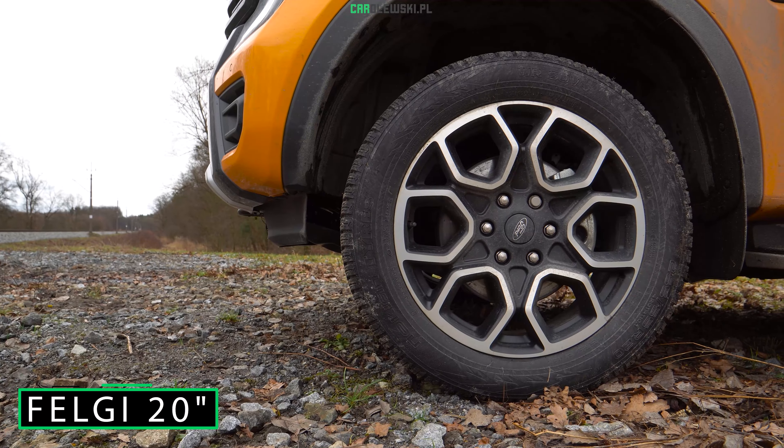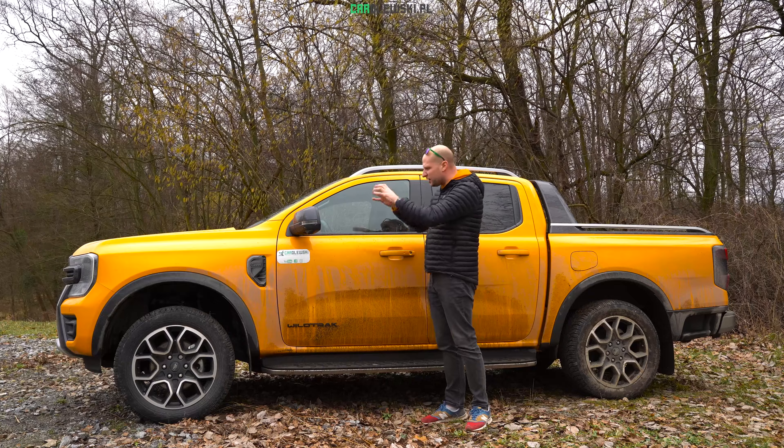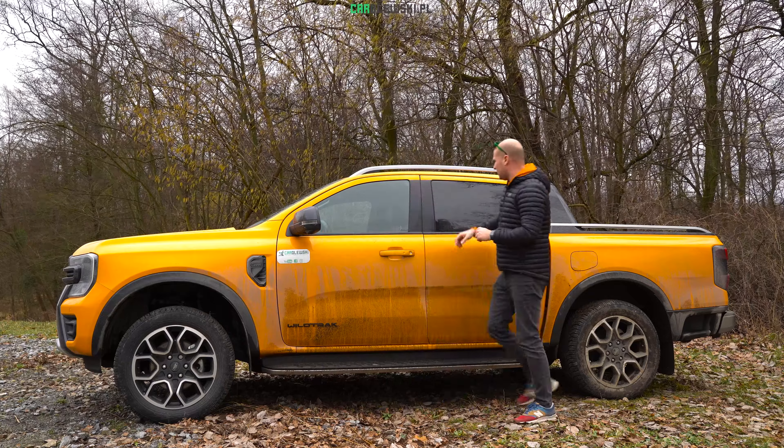Zwróćcie uwagę na bardzo solidne wykonanie tego samochodu. Rejestracja zamontowana jest wysoko, czyli prawdopodobieństwo zgubienia jej w wodzie w terenie jest mniejsze, a także ogromne haki do wyciągania z opresji innych użytkowników terenu. Ten samochód zakopać da się, ale jest to niezbyt łatwe. Z pakietem off-road macie osłonę pod silnikiem, skrzynią biegów i zbiornikiem paliwa.